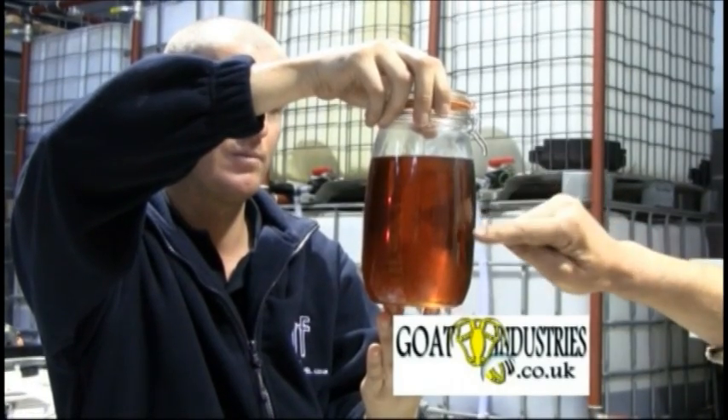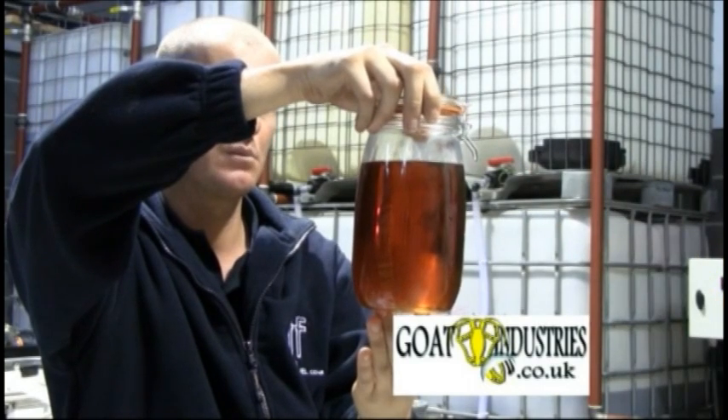It's a centrifugal pump. You need to suck that through the filter. It's really high quality.